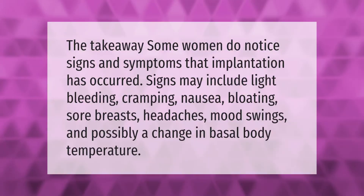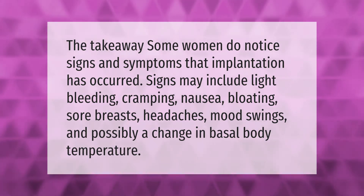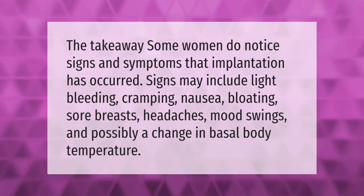Some women do notice signs and symptoms that implantation has occurred. Signs may include light bleeding, cramping, nausea, bloating, sore breasts, headaches, mood swings, and possibly a change in basal body temperature.